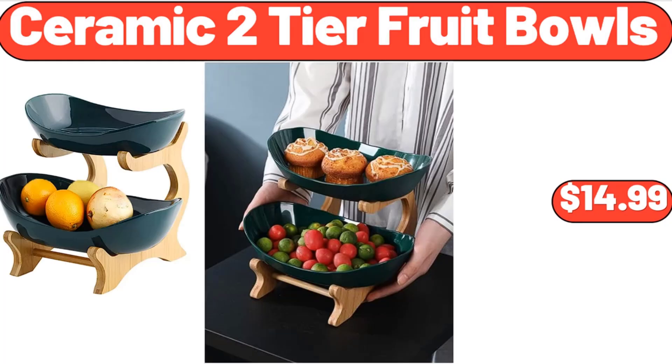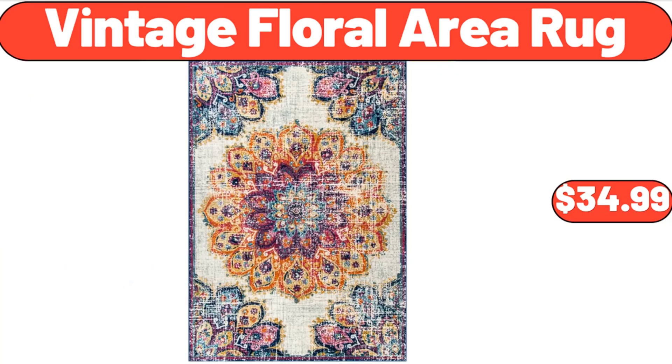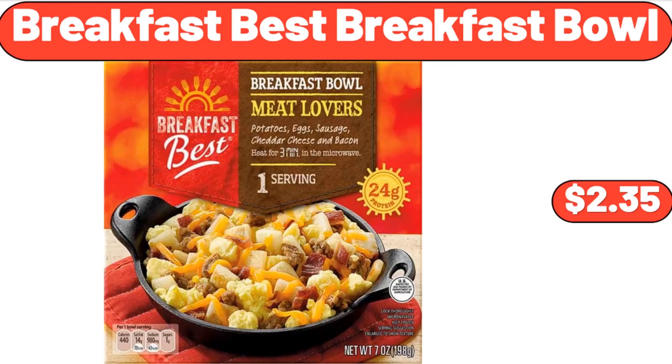Ceramic 2-Tier Fruit Bowls, $14.99. Vintage Floral Area Rug, $34.99. Breakfast Best Breakfast Bowl, $2.35.